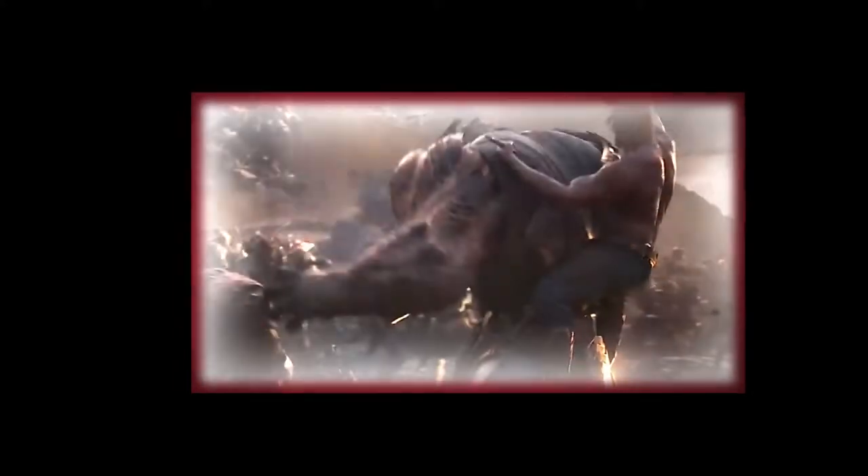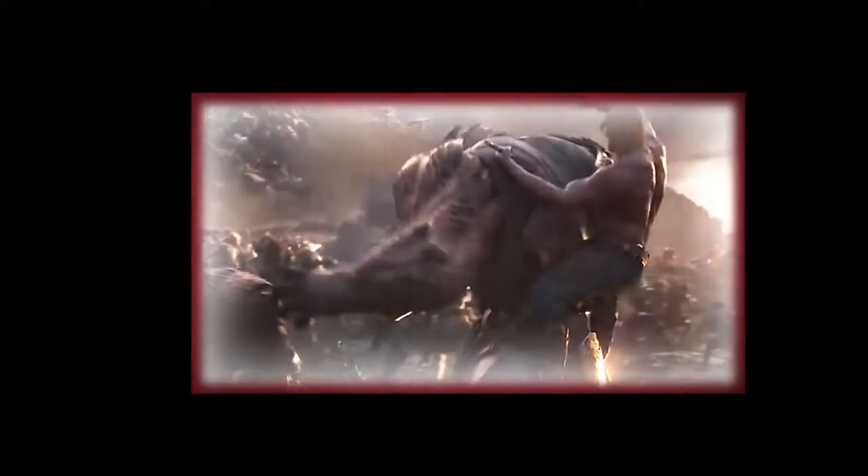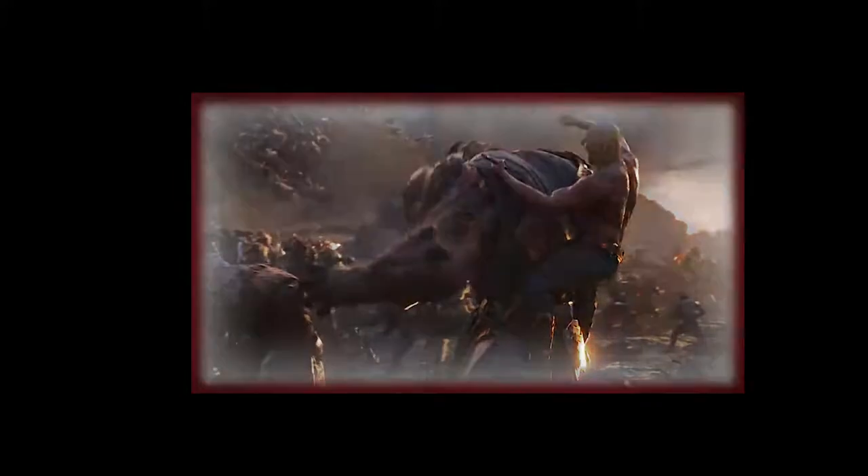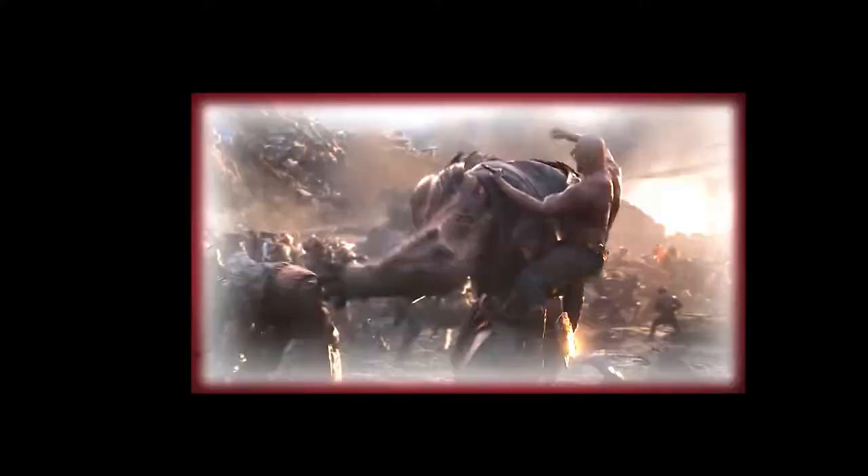Tussling with Korg and Drax. Mistakes happen, and with a fight as large as this one, it's not entirely surprising this fell through the cracks. Still, the small error hardly distracts from the battle, which continues to flow smoothly from that point onward.